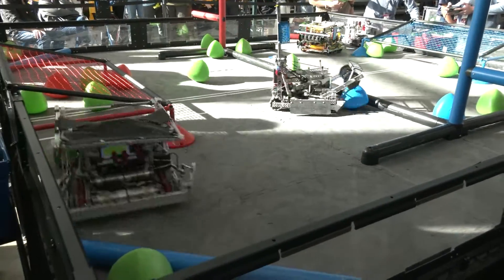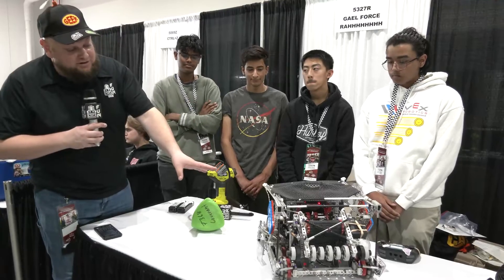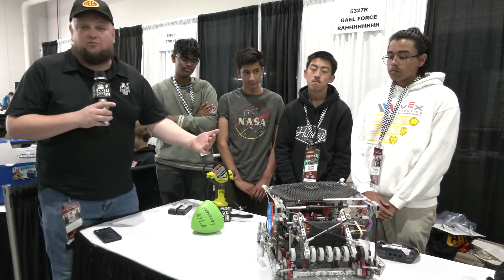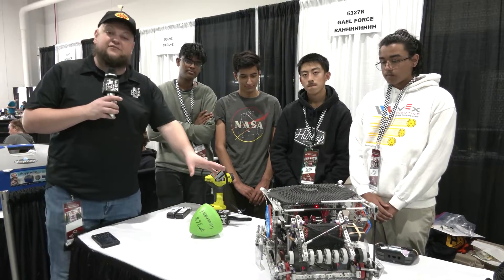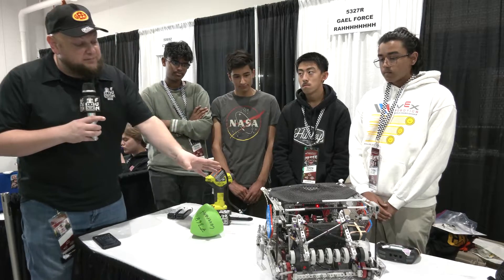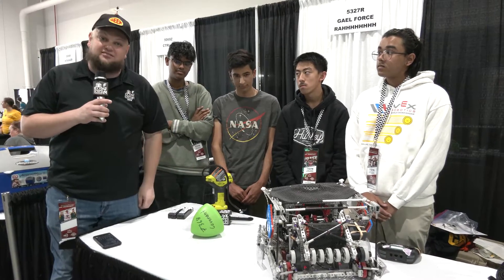They also got the Amaze Award. Take a look at 5327R — they've added a great blocker on the robot, saw it on the field, very effective. We're covering a lot of different mechanisms, including PID that they're doing on their drivetrain and other cool stuff. Let's learn more about them here on Pits and Parts.